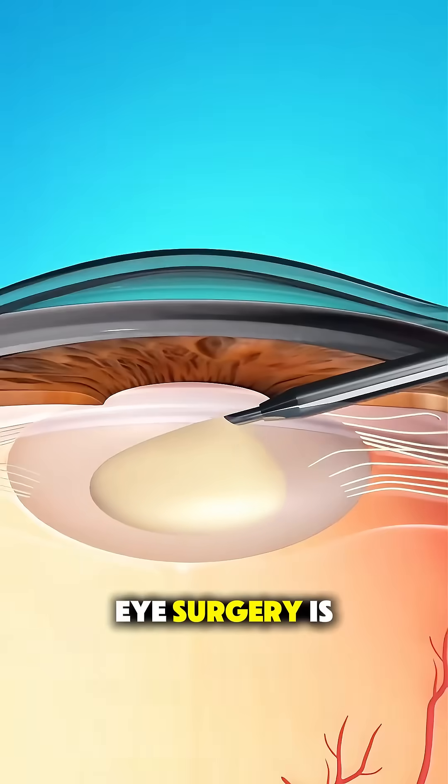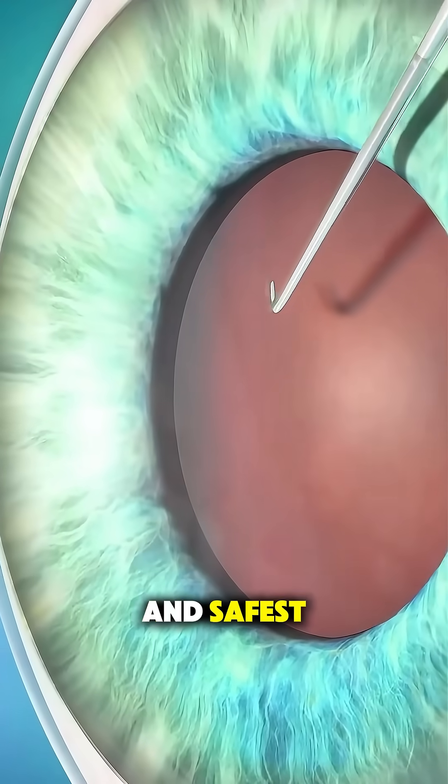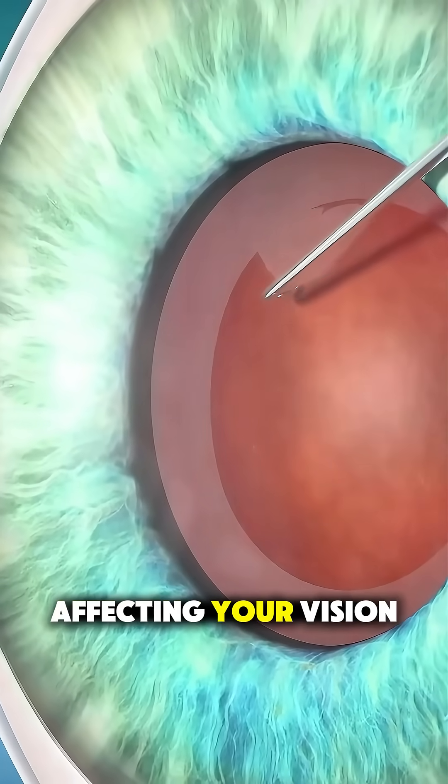Ever wonder how cataract eye surgery is actually performed? It's one of the most common and safest surgeries in the world. Cataracts happen when the natural lens in your eye becomes cloudy, affecting your vision.